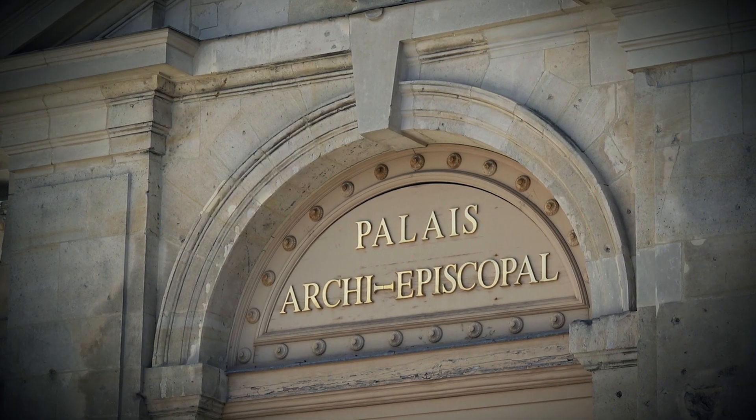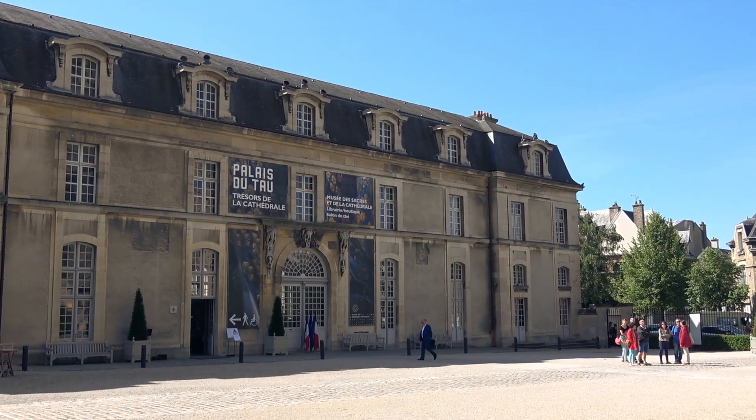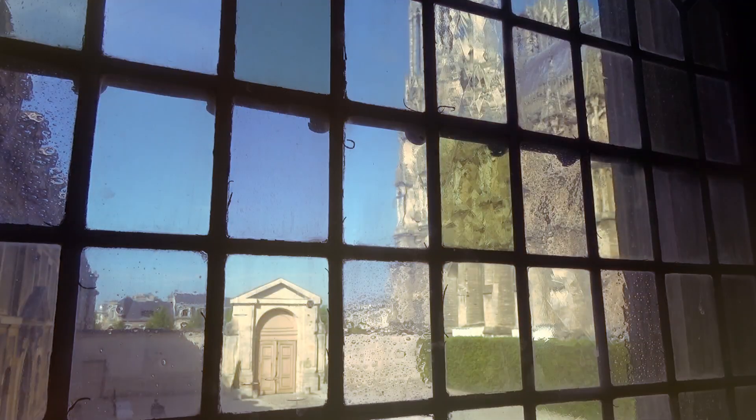And there is the Palais du Tau. It was the palace for the archbishop and the temporary residence for the kings to be crowned.